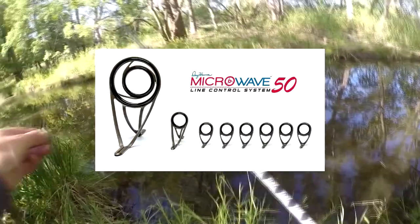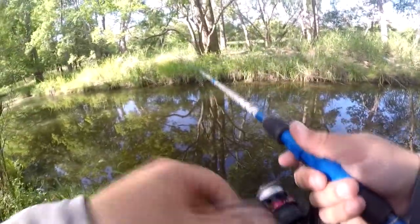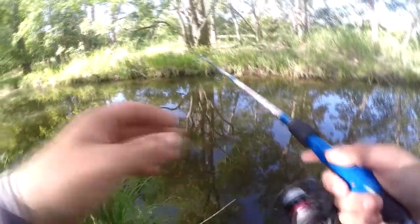I usually put heavier baits on this rod but I really haven't caught anything worthwhile on it and I really want to, so I'm trying something that I know is gonna get some attention if I can get it into the water.